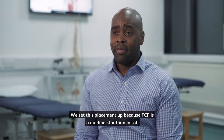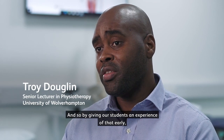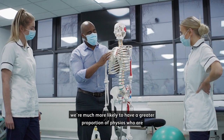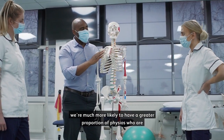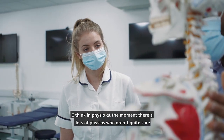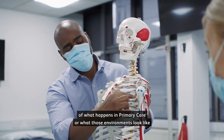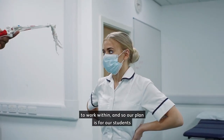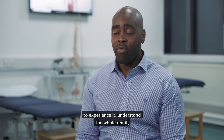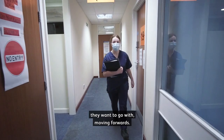We set this placement up because FCP is a guiding star for a lot of physio practice across the board, and so by giving our students an experience of that early we're much more likely to have a greater proportion of physios who are looking towards it as a career of choice later on. There are lots of physios who aren't quite sure of what happens in primary care or what those environments look like to work within, and so our plan is for our students to experience it, understand the whole remit, and be able to make a really clear decision on whether that's something they want to go with moving forwards.